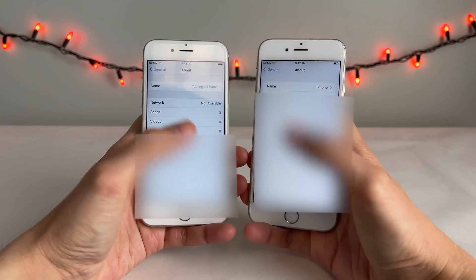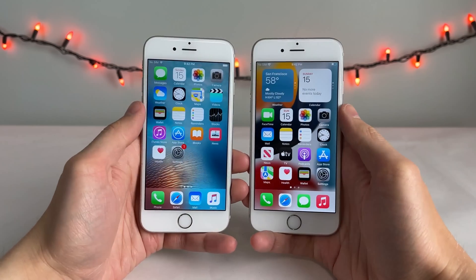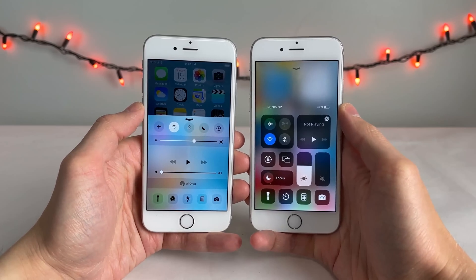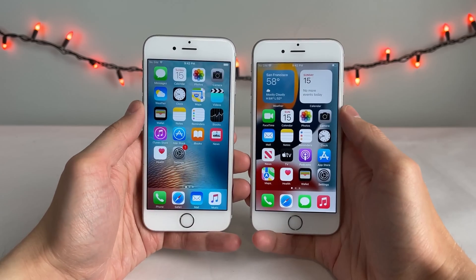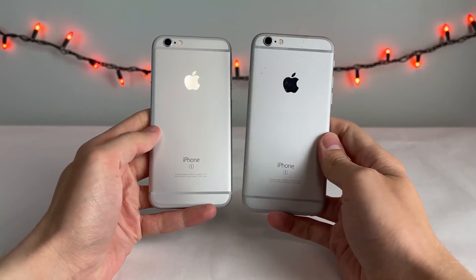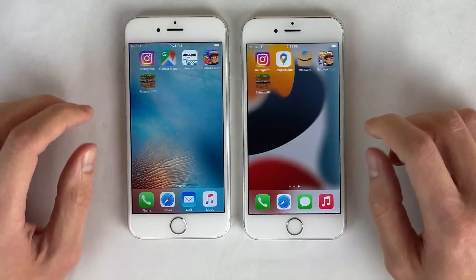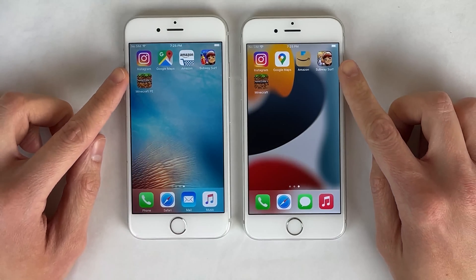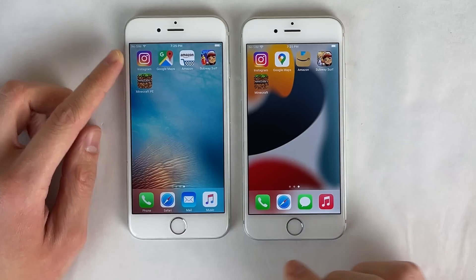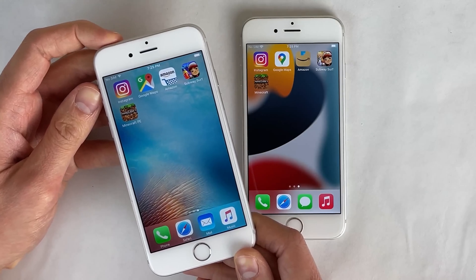With this video, I want to find out if the iPhone 6s has gotten faster, slower, or if it performs about the same all these years later after several years of software updates — comparing the first iOS version that the 6s shipped with to the latest iOS version that it supports, being iOS 15. In addition to doing some tests with the default stock iPhone applications, we're also going to be running some tests with some App Store applications. The versions of these apps installed on the iOS 9 iPhone 6s are the versions from the same time that iOS 9 was out.